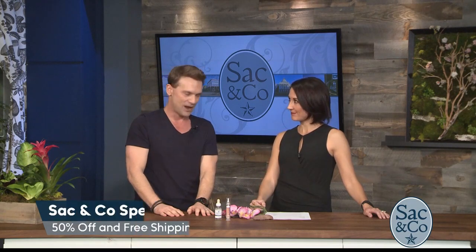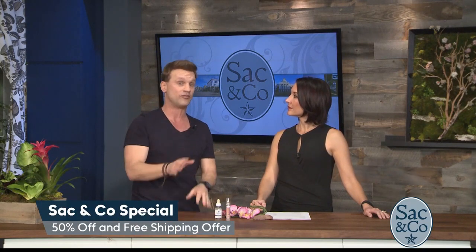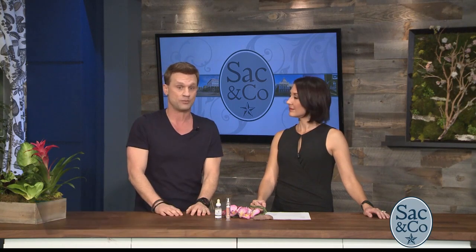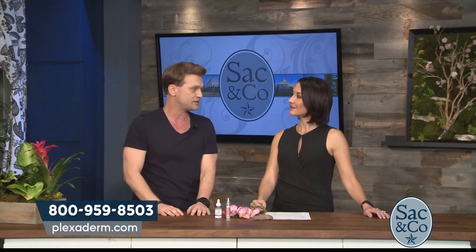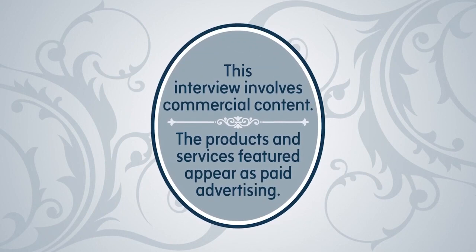Okay, and you have a special offer for our viewers. We really do — and we can afford to give you such a big discount because the product's doing so well, and we want to make it affordable for everyone. So it's a Sacramento and Company special: 50% off with free shipping. If you call the 1-800 number we'll put up on your screen, or just go to Plexiderm.com. That's 1-800-959-8503. We'll get you looking as good as Richie Bags. This interview involves commercial content. The products and services featured appear as paid advertising.